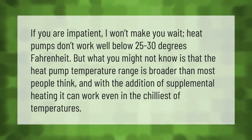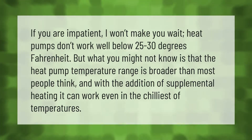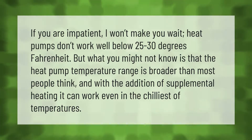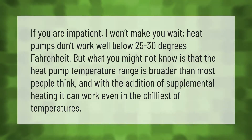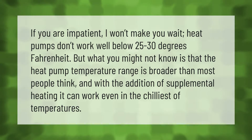Heat pumps don't work well below 25 to 30 degrees Fahrenheit. But what you might not know is that the heat pump temperature range is broader than most people think, and with the addition of supplemental heating, it can work even in the chilliest of temperatures.